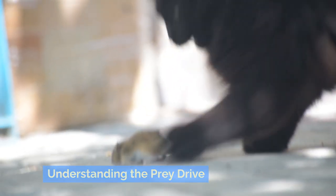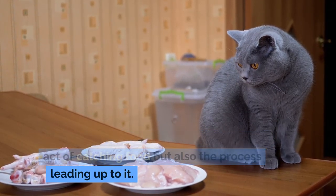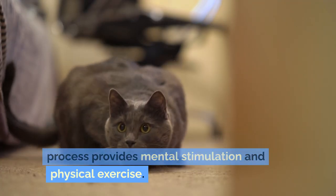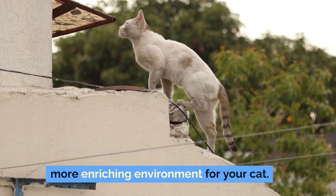Understanding the prey drive: the prey drive in cats is not only about the act of catching food but also the process leading up to it. The stalking, pouncing, and capturing process provides mental stimulation and physical exercise. Recognizing this can help you create a more enriching environment for your cat.